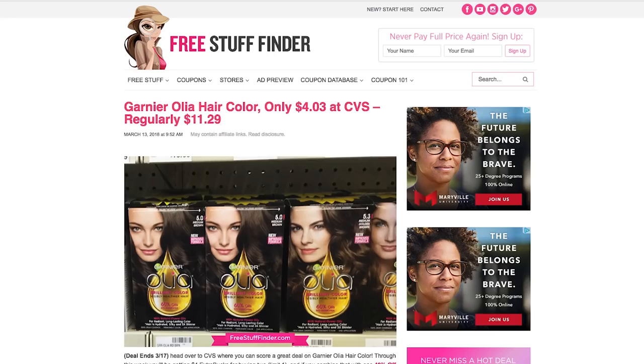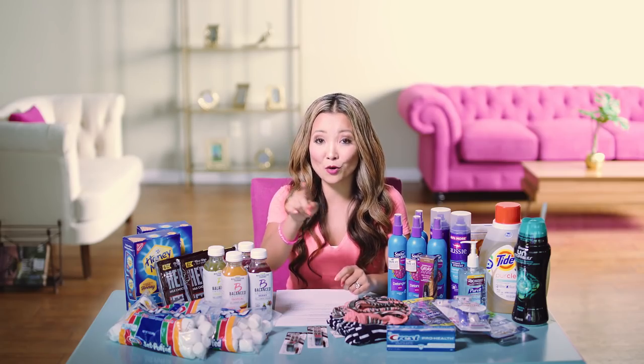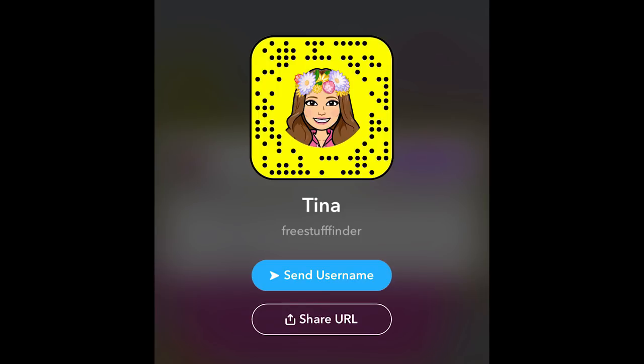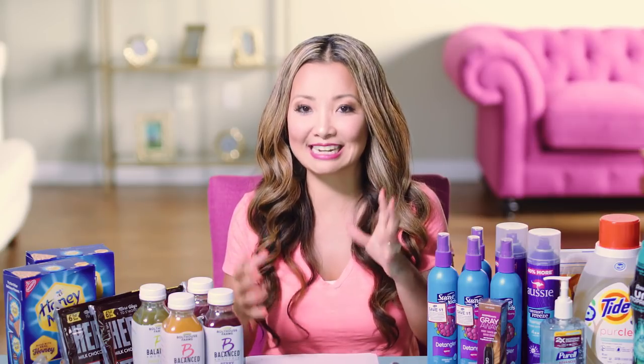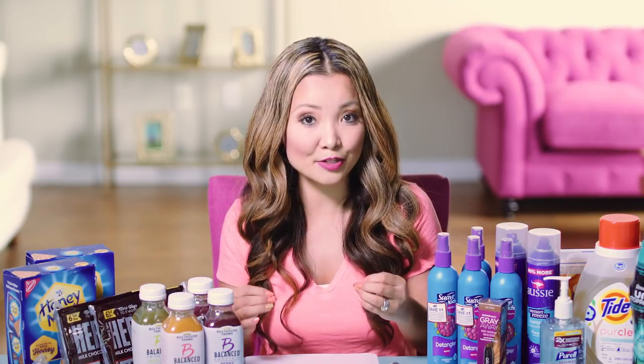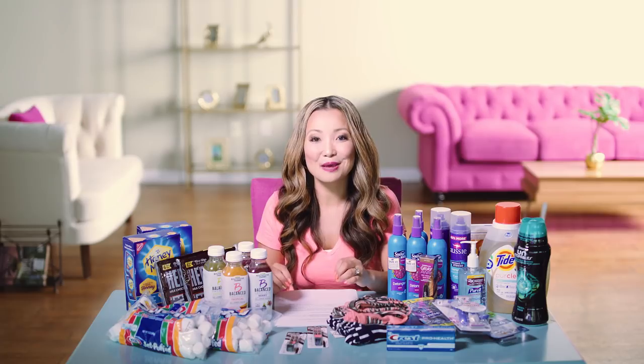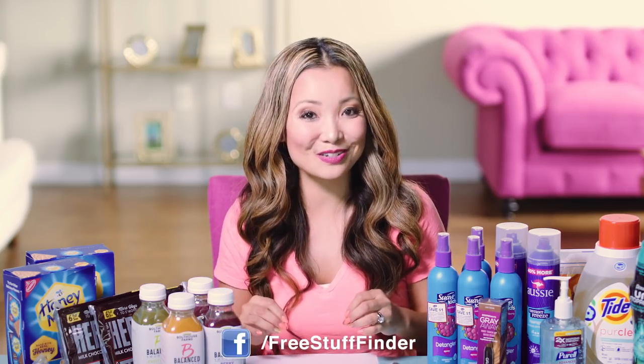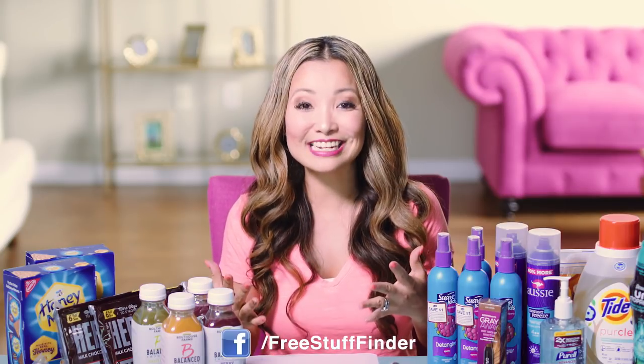Those are some of the deal highlights for this week. Head over to freestufffinder.com for the latest deals and freebie offers posted every single day. If you're watching on or before Tuesday, it's Prime Day, so there's a lot of coverage over on the blog. Make sure to sign up for email updates to get handpicked deals sent to your inbox every day. If you're on Snapchat, add me and send a DM to let me know you came from YouTube. To get notified of urgently hot deals, sign up for text alerts at freestufffinder.com/alert. Leave a comment below letting me know what deals you plan to do, and make sure to hit subscribe and tap the little bell next to the subscribe button.